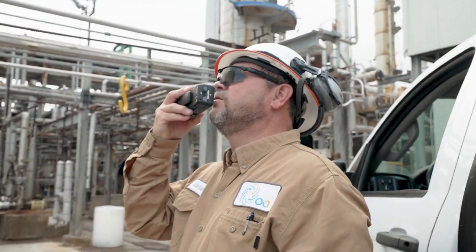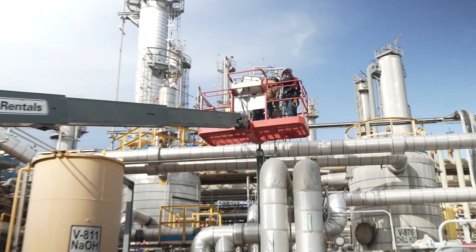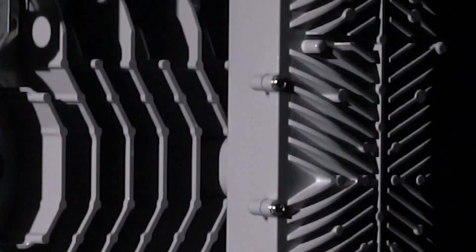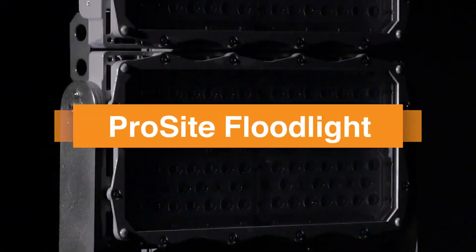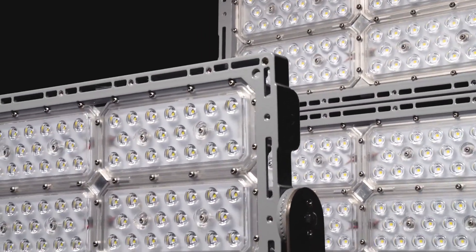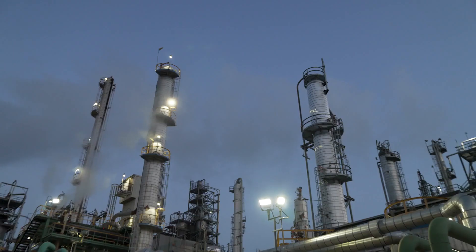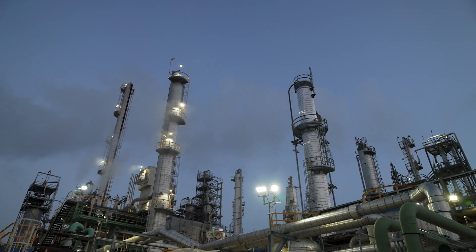In the industrial world, you have to be tough to survive. Introducing the all-new ProSight Floodlight from Dialog. Versatile, rugged, dependable. The performance you trust for the toughest industrial environments.